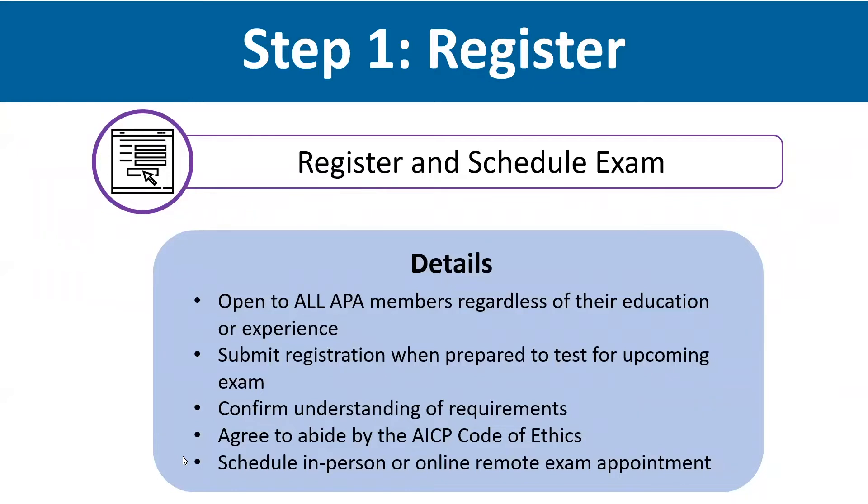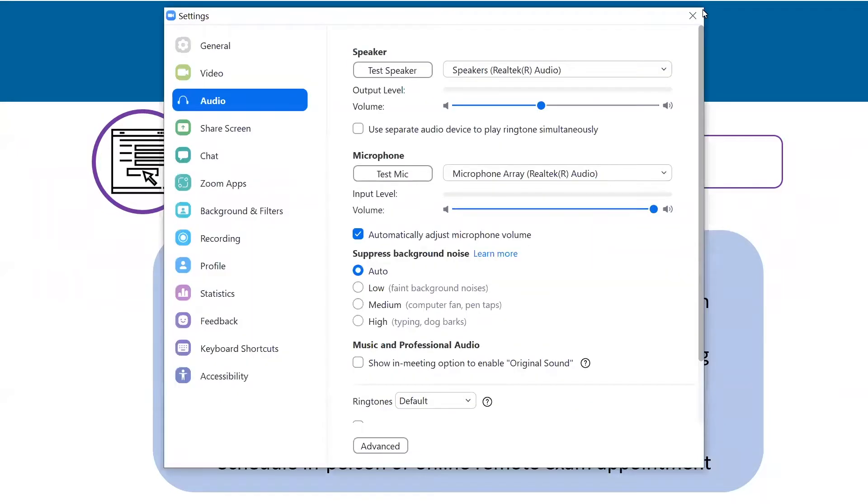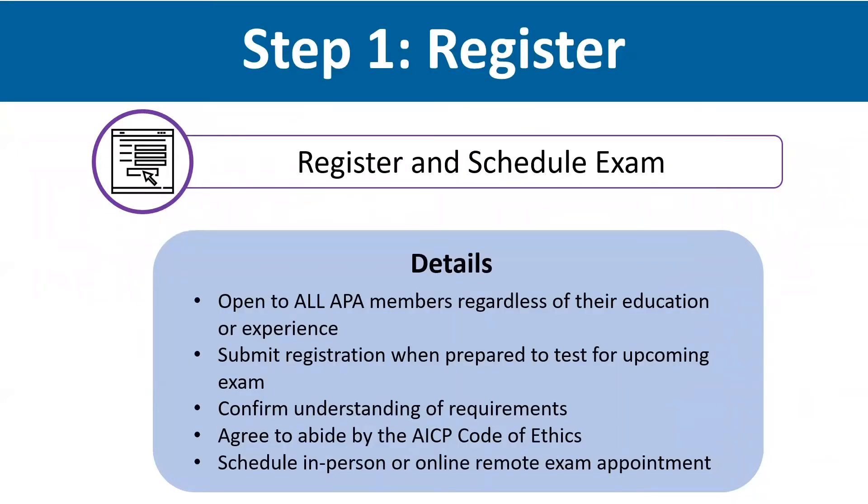Any member who feels prepared to test for the exam can register for an upcoming exam cycle. We suggest using the exam content outline to evaluate your knowledge of the topics to determine whether you're ready to test. Registration is simple and straightforward: you'll confirm you understand the certification requirements, agree to abide by the code of ethics, submit the registration payment, then you'll be able to schedule an exam appointment for the upcoming window.